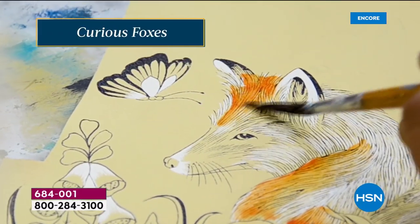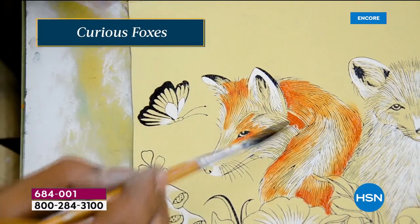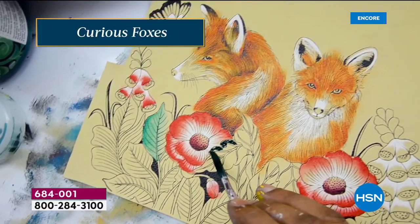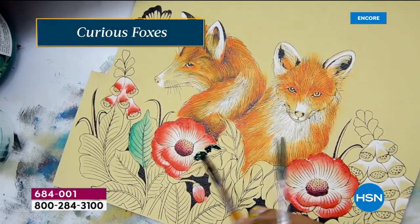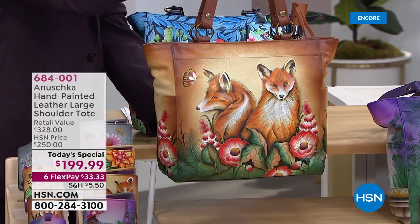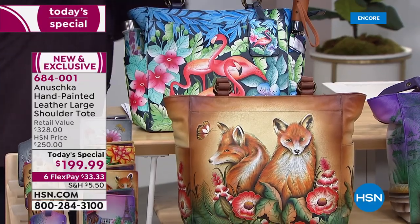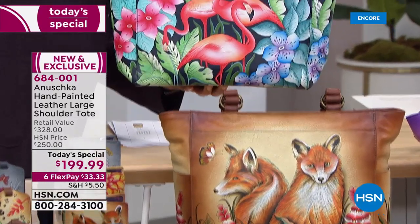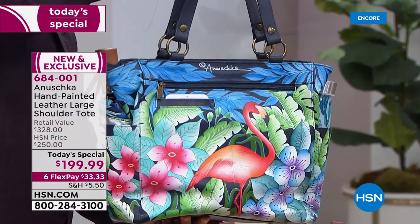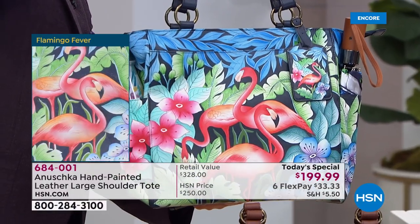If you've always been a shy person, this is your handbag — it screams your personality, it literally announces to the world who you are. It allows you to tell your story in a way no other fashion lets you. And then last but not least we have the Flamingo Fever — this one makes you dance. The colors are magnificent.